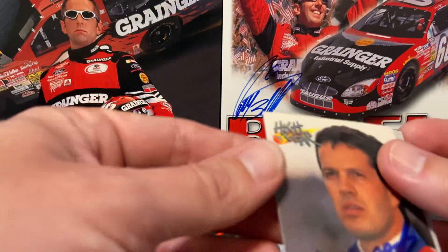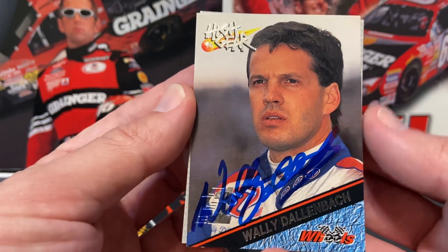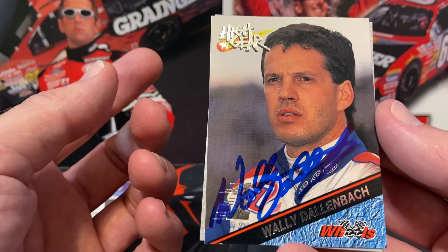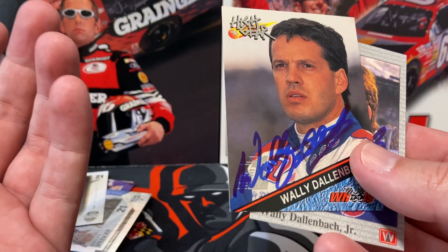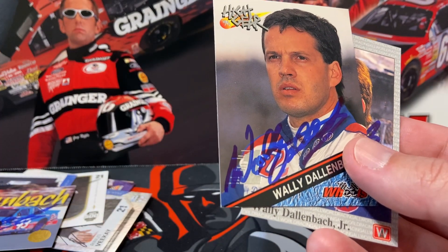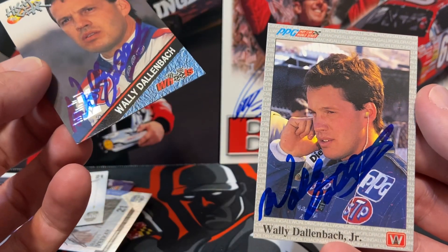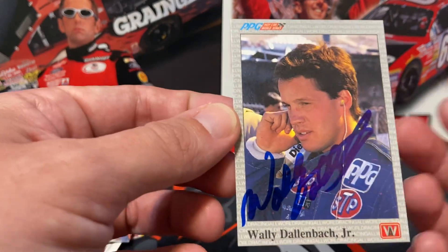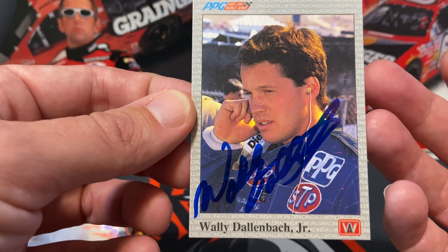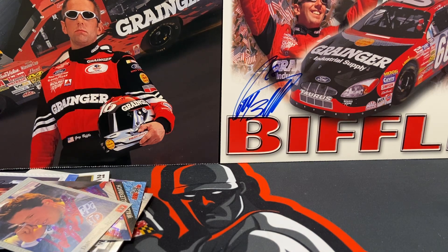Then we have another High Gear card for the set. I haven't checked my percentage but I think I have at least half of the 200-card set — though it's basically a 199-card set because card 200 is an Alan Kulwicki/Davey Allison tribute card that I'm not getting signed. I think Neil Bonnett might have a card in the set too, I need to check. And then we have Wally on one of his IndyCar cards — always like getting something different signed than what you're used to seeing.